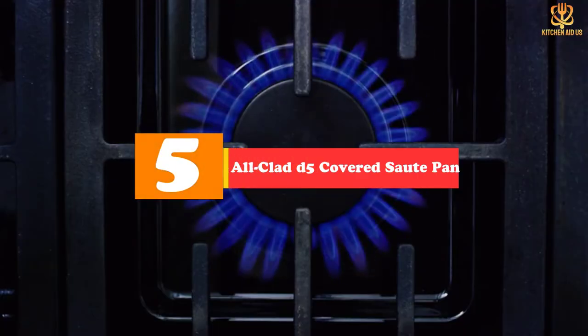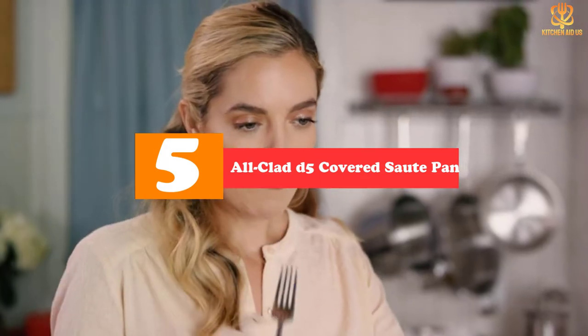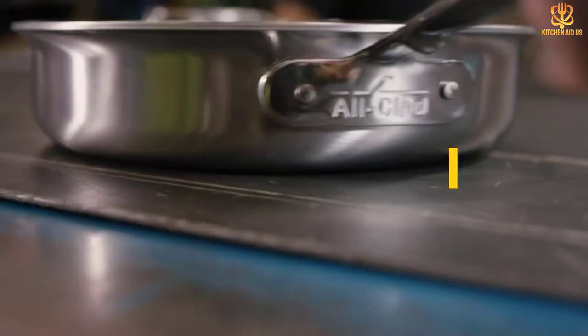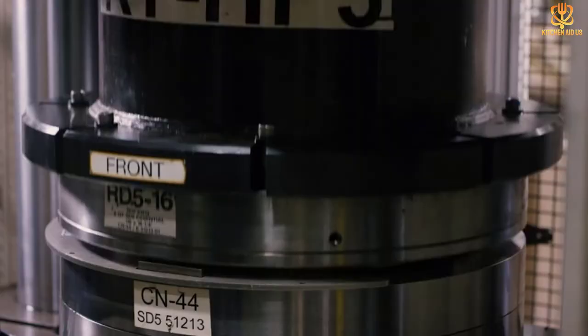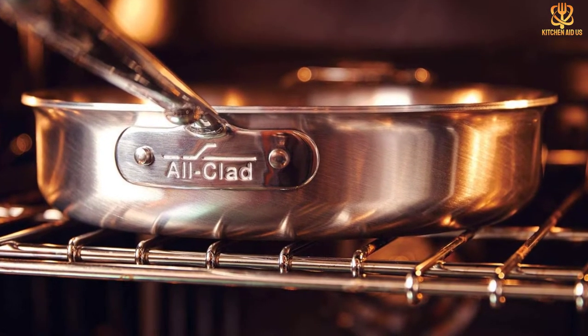Starting at number 5, we have the All-Clad D5 Covered Sauté Pan. All-Clad has a solid reputation for quality cookware, and this sauté pan from the D5 series is no exception. Made with 5 alternating layers of aluminum and 18/10 stainless steel, it has a nice weight and heats evenly with no hot spots.